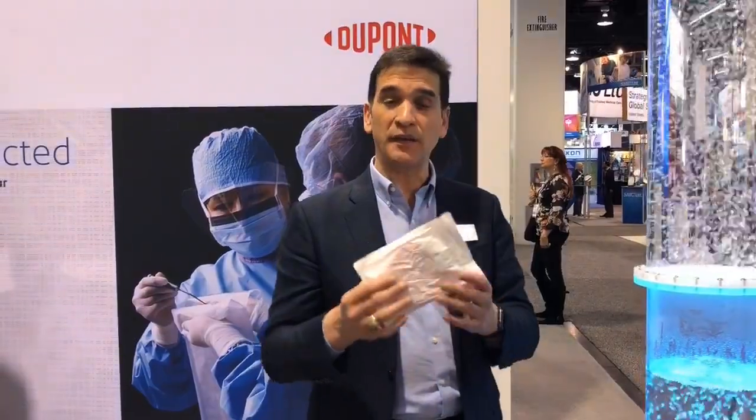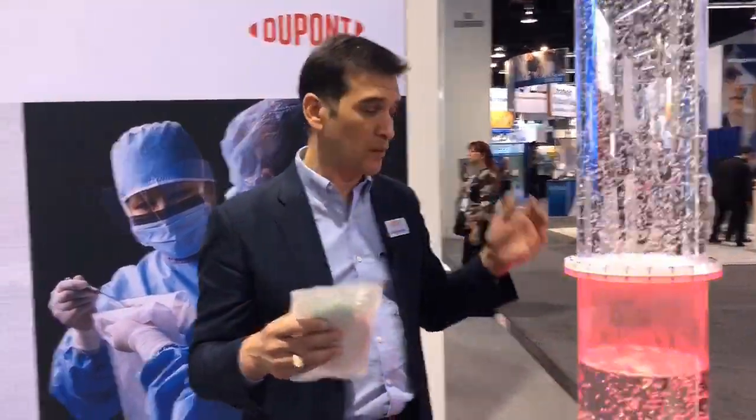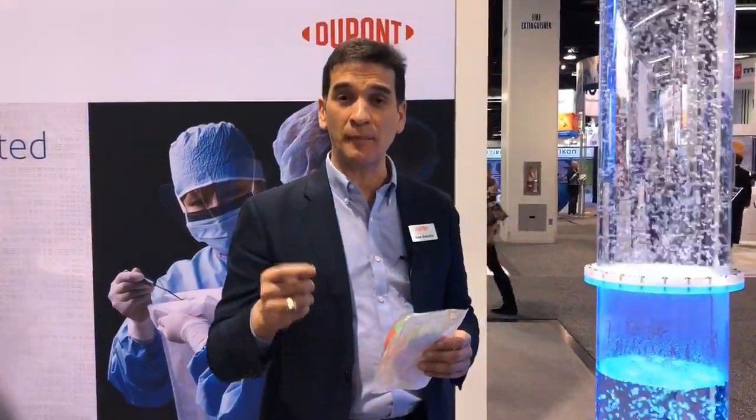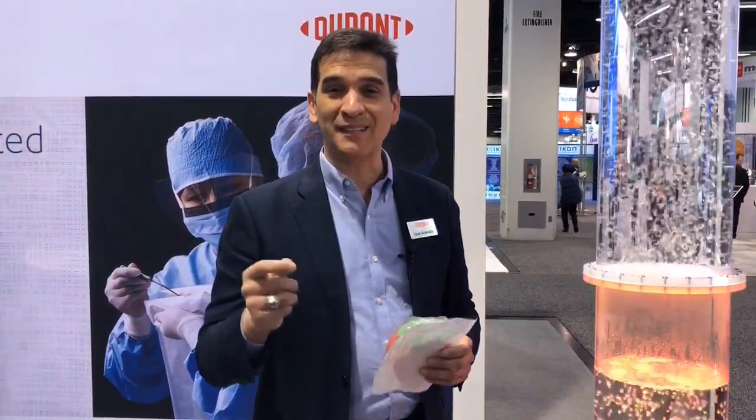The best thing to do if you want to know all the details of 40L and the breathability of any of our materials and how great they are in the medical space is to give us a call or visit us on the web at medicalpackaging.dupont.com. Thank you for your time.